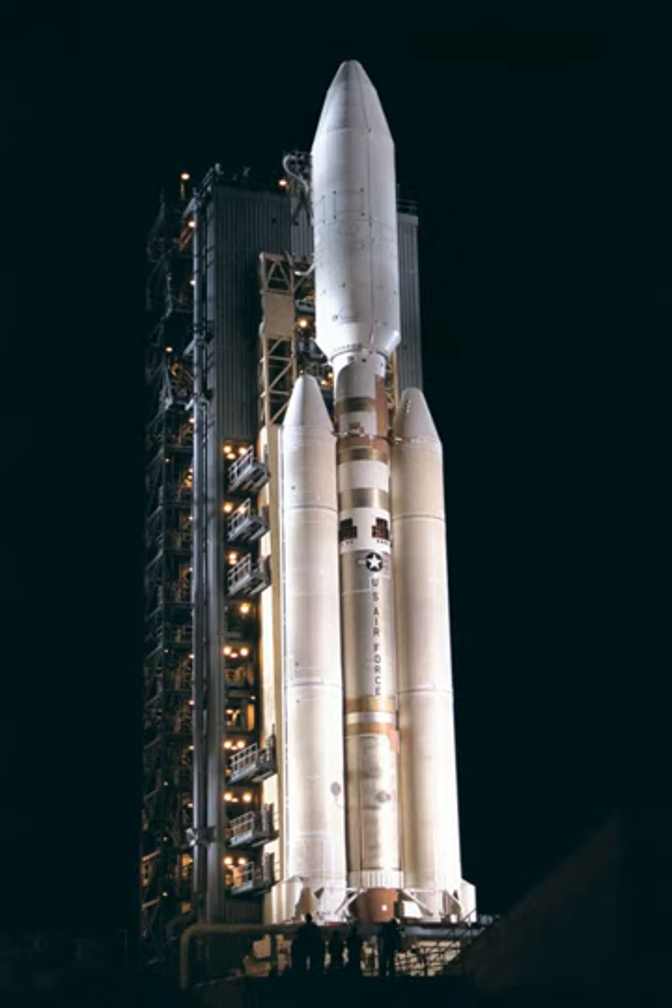The Titan IV was the last of the Titan family of rockets. It was retired in 2005 due to its high cost of operation. The final launch B-30 from Cape Canaveral AFS occurred on April 29, 2005, and the final launch from Vandenberg AFB occurred on October 19, 2005. Lockheed Martin Space Systems built the Titan IVs near Denver, Colorado. Under contract to the government, the Titan IV is currently on display at Evergreen Air and Space Museum in McMinnville, Oregon.